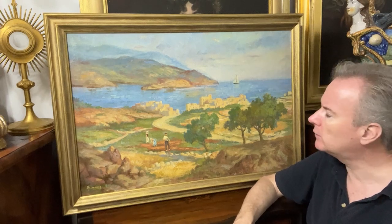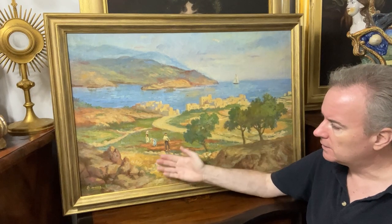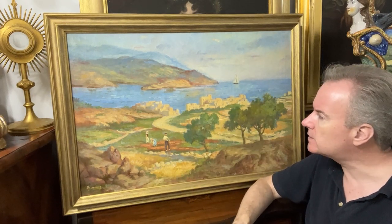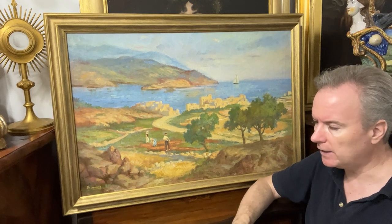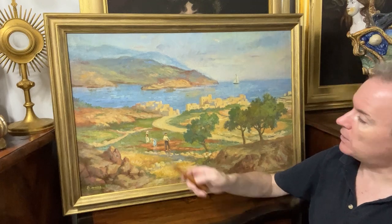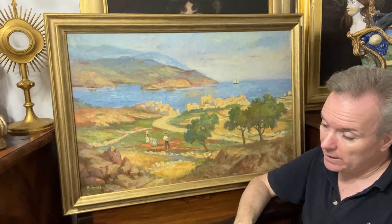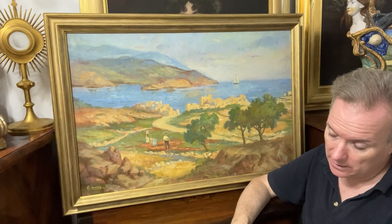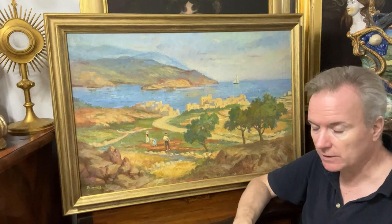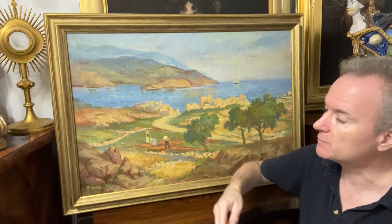It's a real shame, because it's a lovely picture and it's a large picture — oil on canvas. I'm quite disappointed that I can't nail it and find the place. Maybe someone in Malta will know where it is; this is quite a big settlement. Because it can't be placed, it renders it a furnishings picture. It's not worthless, but it's good value.